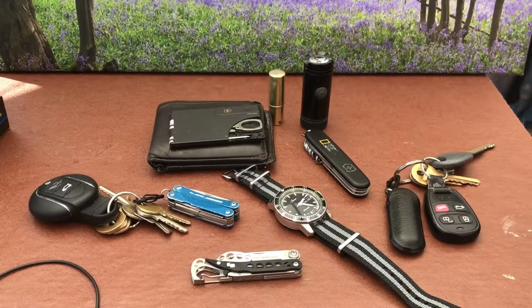So there you go — this is Watch the Time, this is my EDC kit. Just thought I'd give you a little glimpse of EDC stuff here in the UK. Like, subscribe, comment as usual, and I'll see you in the next one. Cheers, bye.